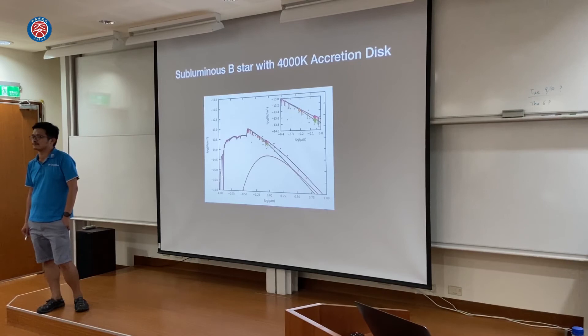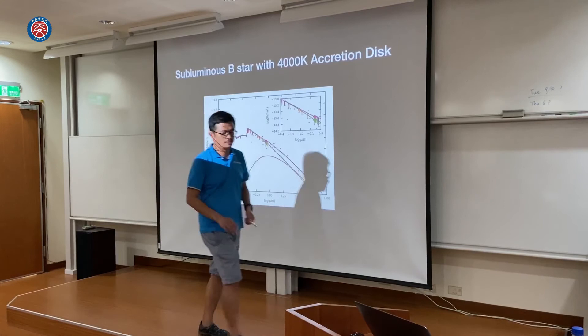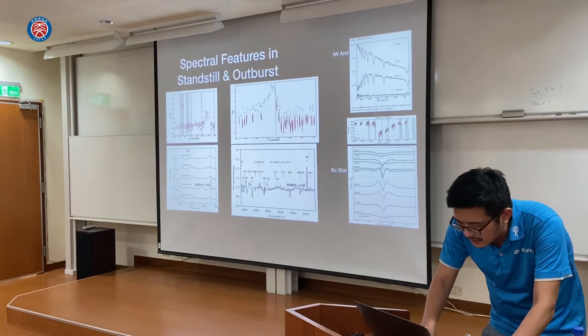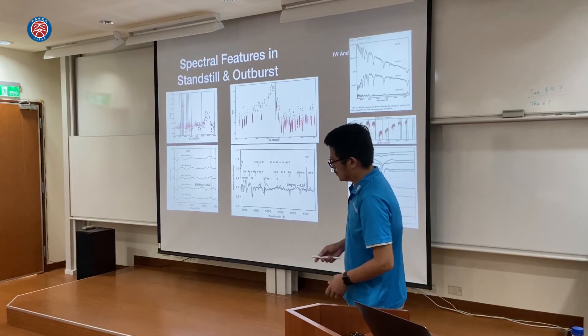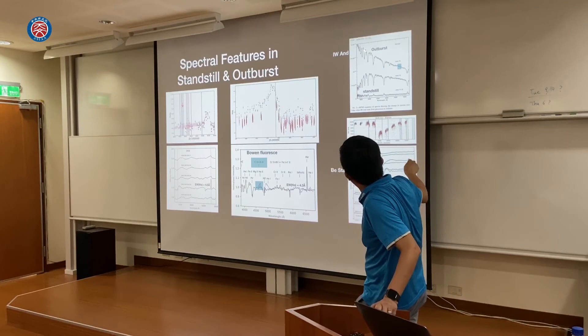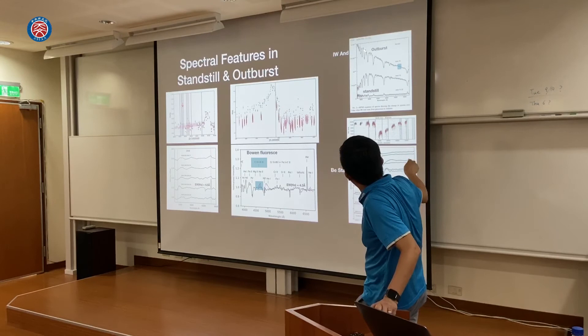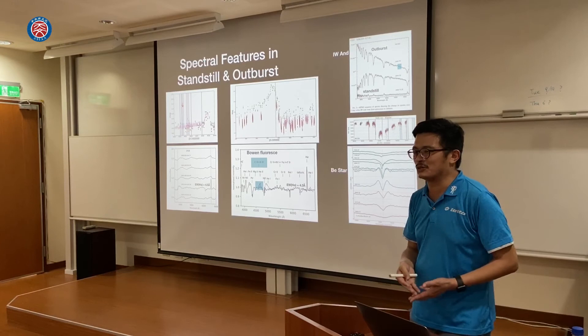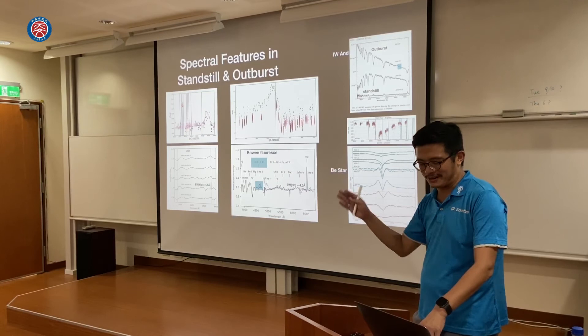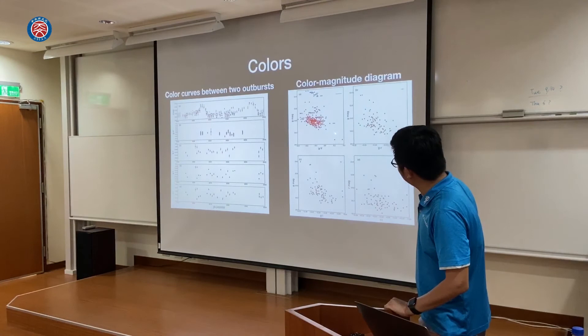Question: What is the theoretical explanation for bluer and brighter? Reply: The prototype IW And star has a good observation sequence from outburst to standstill. When it's in outburst it becomes blue — outburst is bright and blue, standstill is faint and red. When the accretion disk accretes and lights up, it keeps accreting material, and an atmosphere of the disk forms. When you have an atmosphere of the disk, you see the Hα wing showing up.